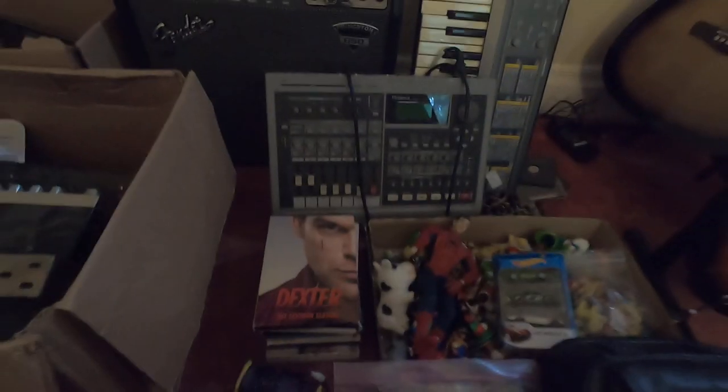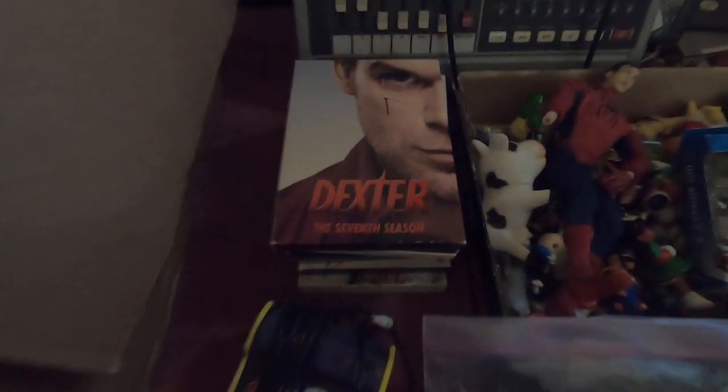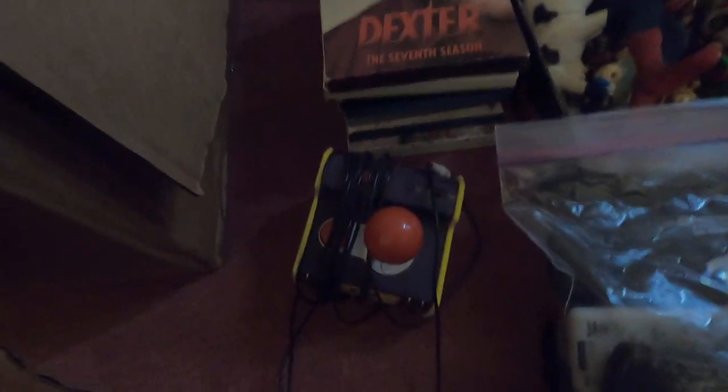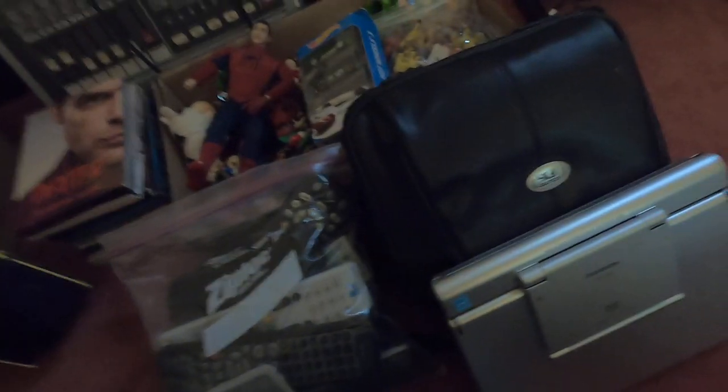I didn't even know it did any of that. Full season of Dexter - paid seven bucks, full complete series, worth about thirty to forty dollars. Got a Namco plug-and-play for a dollar. And Peter Parker here - missing a hand, I didn't notice till now - also a dollar.